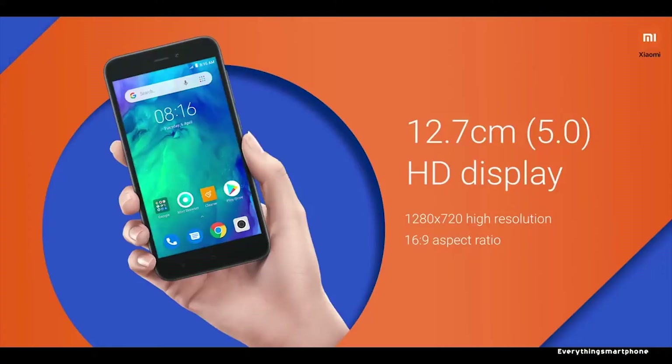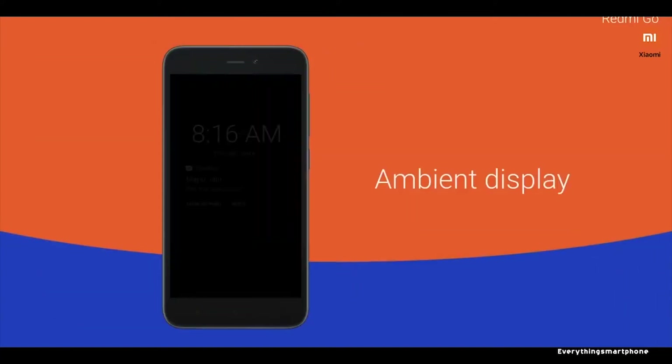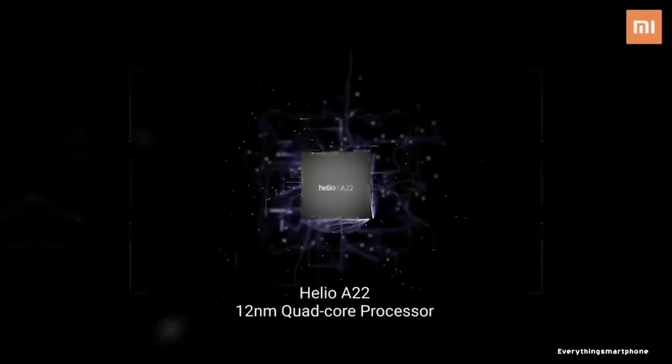Xiaomi Redmi Go was available in the market from February 2019. The phone got a 5 inch IPS LCD touchscreen display with a resolution of 720 x 1280 pixels and an aspect ratio of 16:9. The Xiaomi Redmi Go has a 28nm Snapdragon 425 processor for efficient performance with integrated GPU Adreno 308.